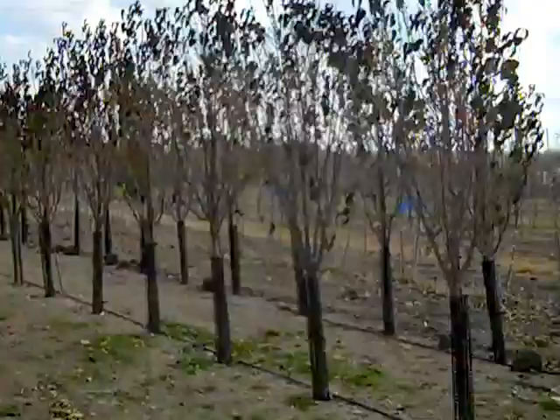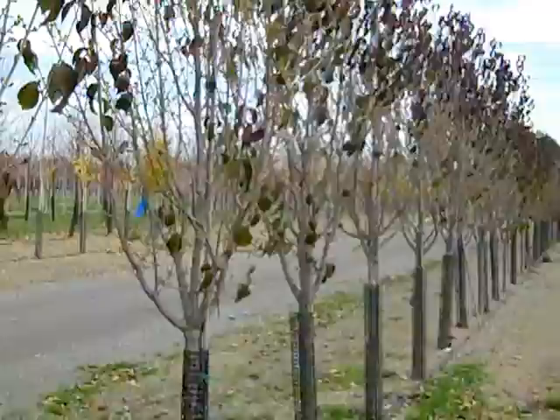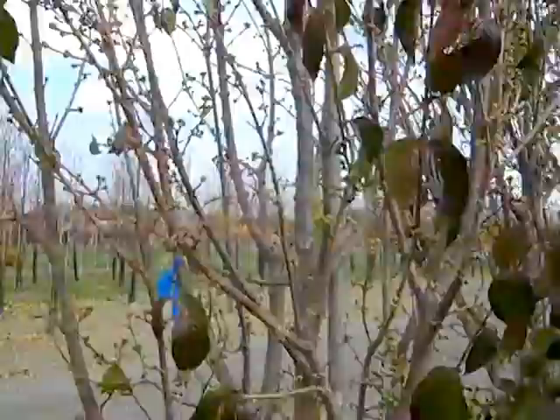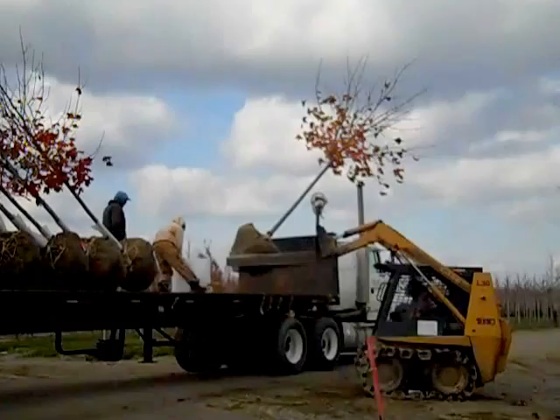This is Cornus Mas Golden Glory, and these are inch-and-three-quarter and two-inch trees with beautiful full heads. This is going to explode in the spring in yellow flowers. It's a very uniform block of trees — I'm going to zoom in so you can see this great bud set. All these little dots are going to be exploding with yellow color. This is a very hardy plant for the Midwest — Cornus Mas Golden Glory.